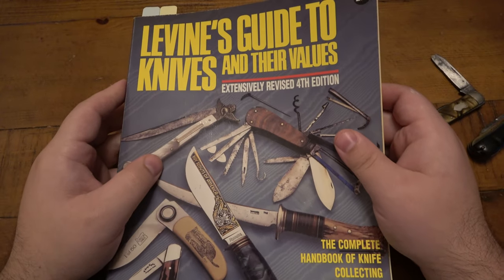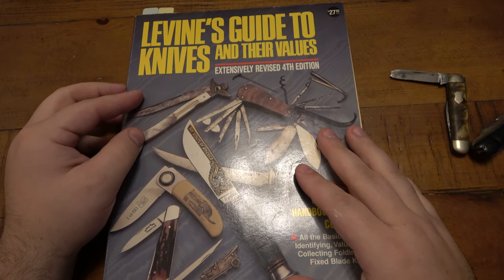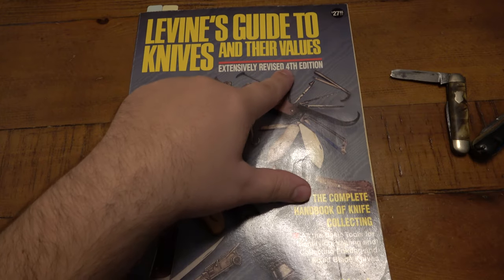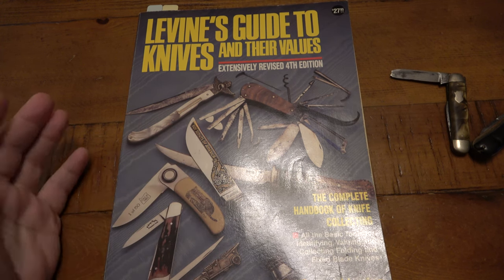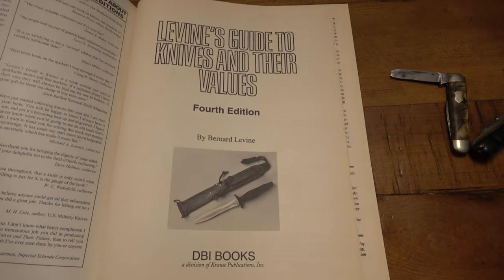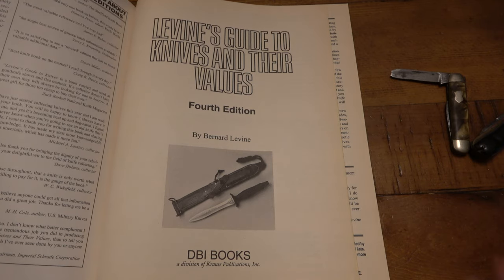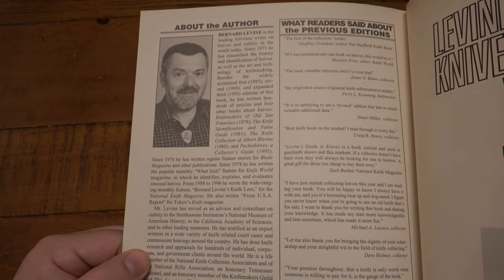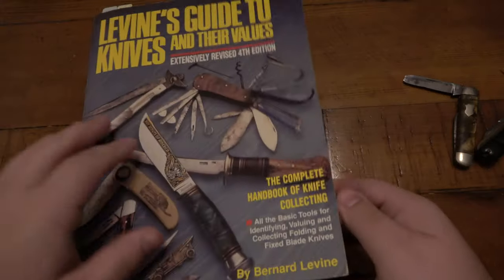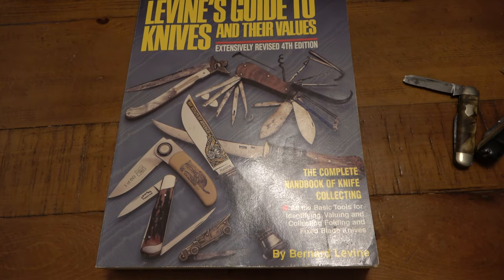So first off, this is Bernard Levine's Guide to Knives and Their Values. This is just a fantastic book. There's multiple editions of this — this one happens to be the fourth edition. I think I have the first, the fourth, maybe the fifth. But they're all awesome, and these are actually going up in value as time goes on, just because a lot of the older guys and gals remember these things from back in the day. Once upon a time you were able to talk to him on knife forums — anything old knife related, and man, he was the guru. He knew it all.